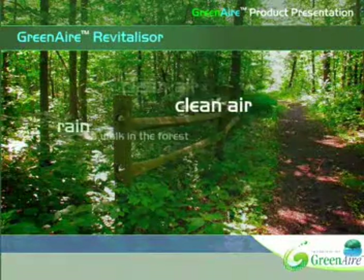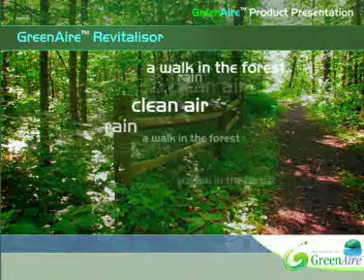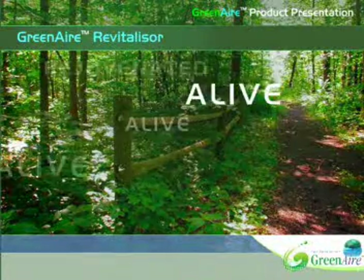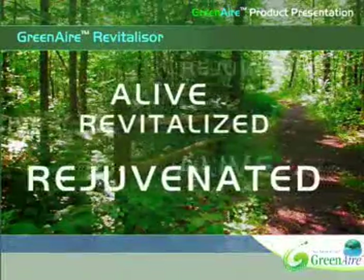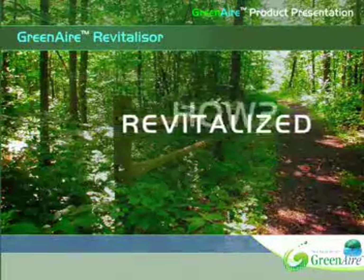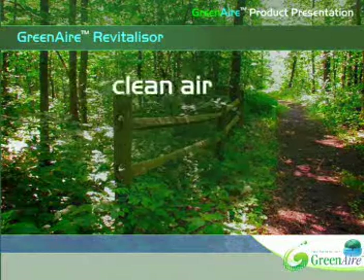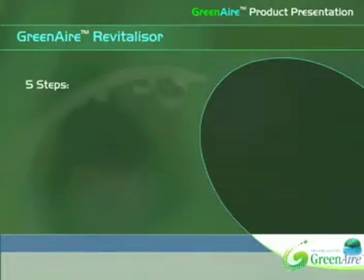Breathing good, clean air, on the other hand, is like a walk in the forest after a spring rain. You feel alive, rejuvenated, and revitalized. There are five important steps to obtain the highest quality of refreshing, soothing, and healthy air.